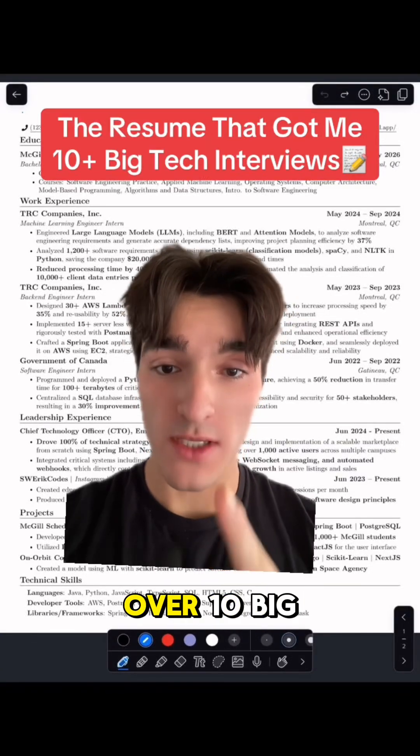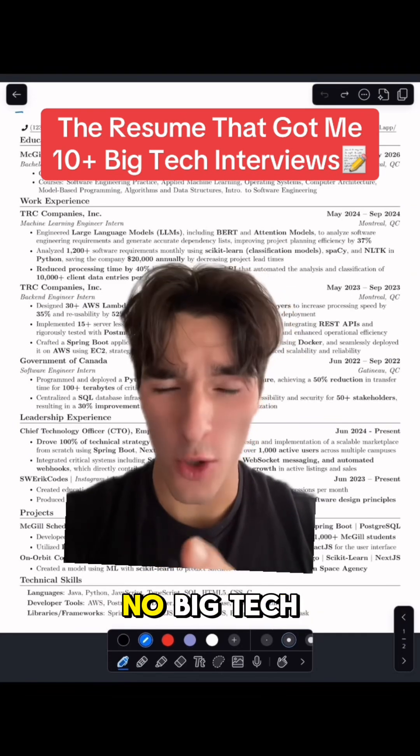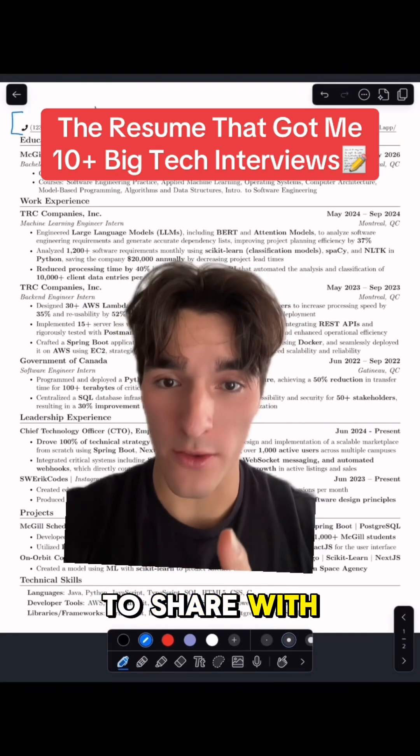This is a software engineering resume that got me over 10 big tech interviews. As you could see, before these interviews I actually had no big tech experience, so it's all because of the template and these tricks that I'm about to share with you.